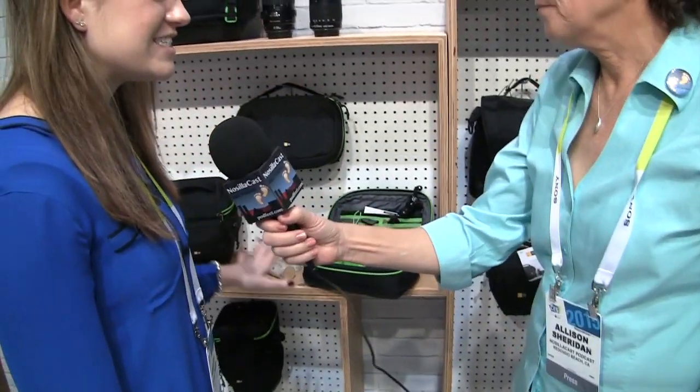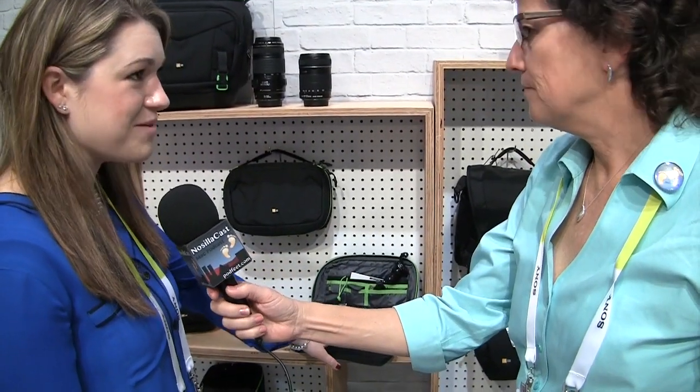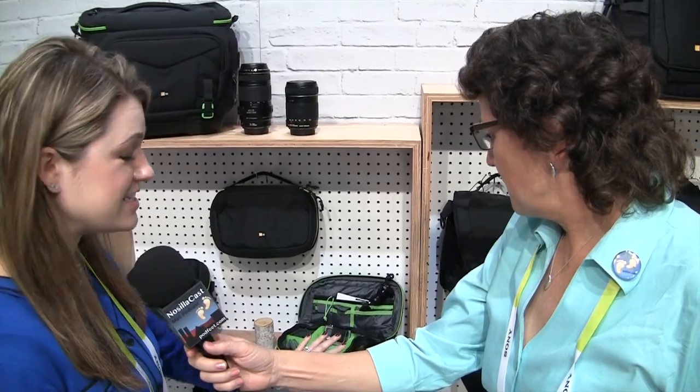I looked around one day and everything I had was black. I mean, I like black, but I saw some lime green here that I really liked. Why don't you show us a few of the products here? One of the ones I'd love to show you is the Contrast Series action cam cases. Super rugged and durable.